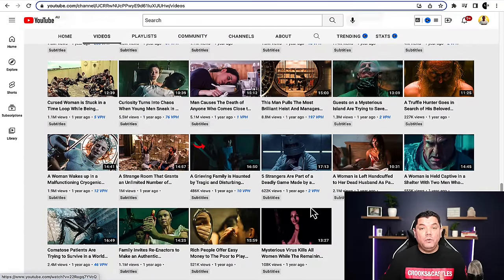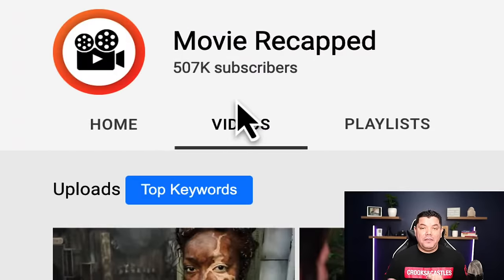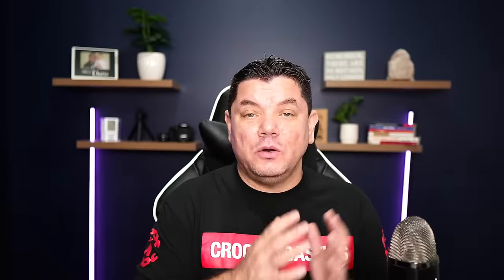This channel has 46 videos and it has been able to amass 507,000 subscribers. Today I'm going to walk you through and show you a few more live examples. On top of that I want to show you where you're going to get these movie clips, where you're going to get the audio, how to do the voiceover, and how to put this together so that you can upload movies onto YouTube without any copyright issues so that you too can make money on YouTube.